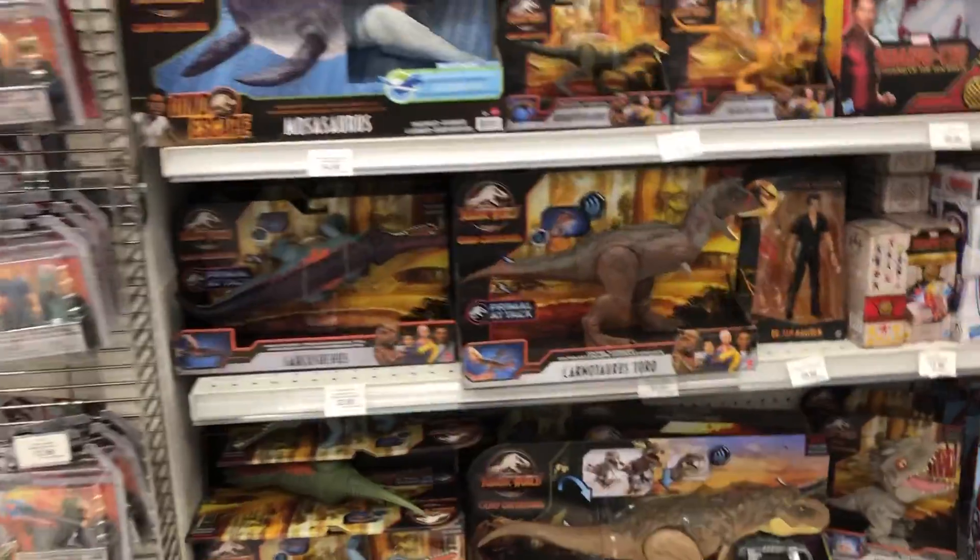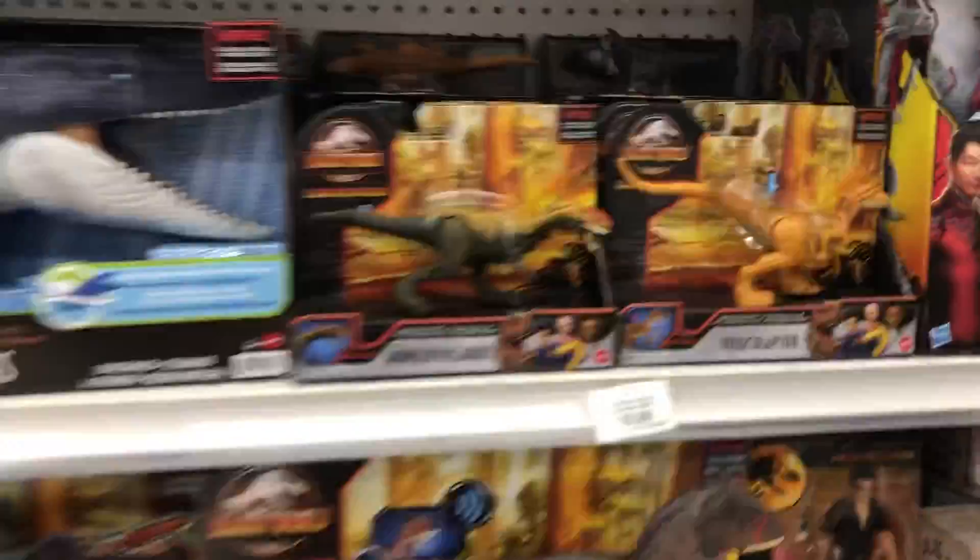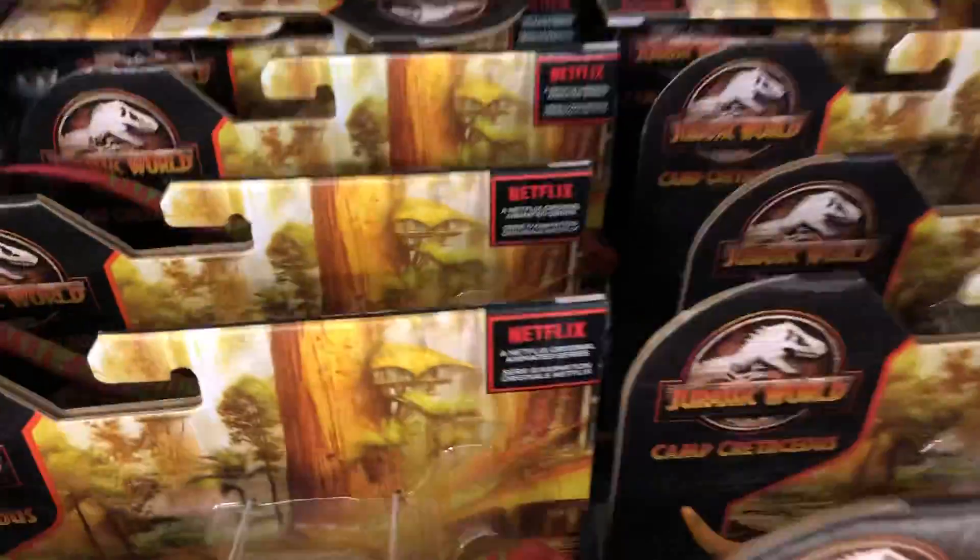Hey everyone, it's BrennanThePaleodude. I'm here at Toys R Us in Burnaby, and they've got a huge stock of the Savage Strike figures. Loads of the Cretaceous Attack class.